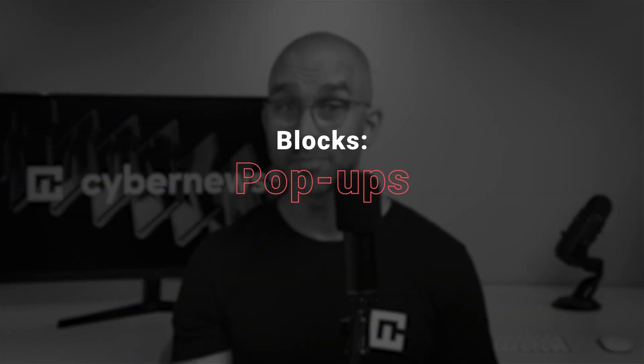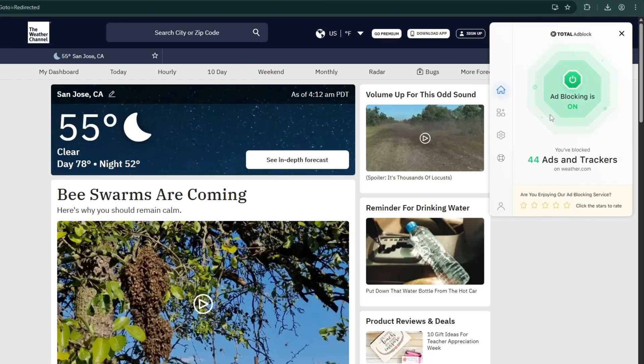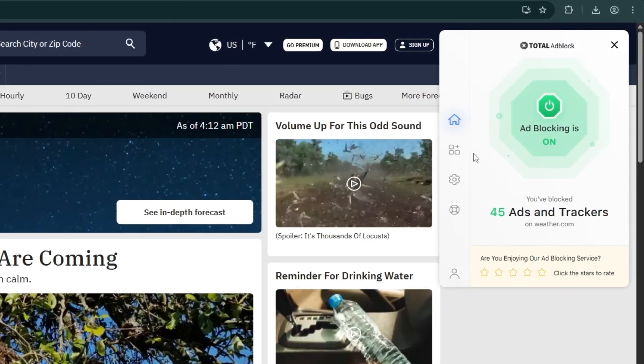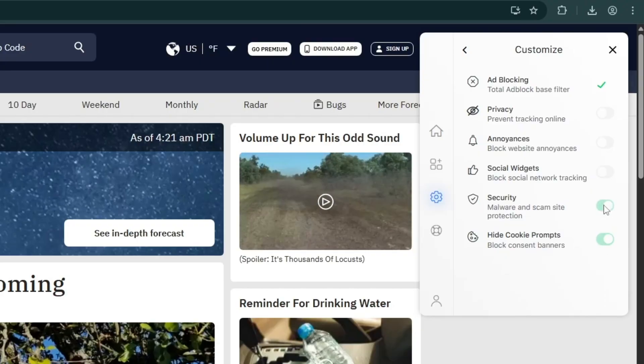Total Adblock works by blocking a wide range of ads, from pop-ups and banners to video ads and third-party trackers that follow your activity online. It also prevents malicious adware from targeting your data, adding a crucial layer of security. One more useful feature is its cookie management system, which blocks websites from storing non-essential cookies without your consent, keeping your privacy intact.